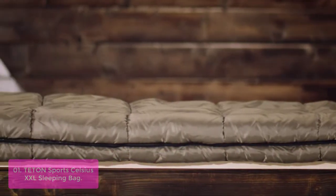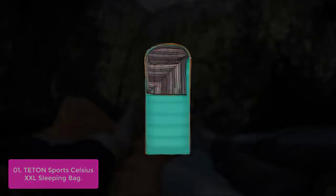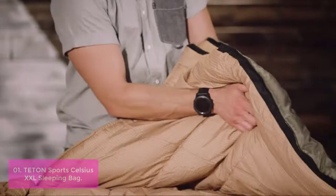List number 1: Tenon Sports Celsius XXL Sleeping Bag. The Tenon Celsius XXL Sleeping Bag is a warm, comfortable sleeping bag with a mummy style that can cinch around your head for additional warmth and keeps your pillow clean. Its durable shell will stand up to years of rigorous adventuring. The temperature rating on this sleeping bag is 25 degrees Fahrenheit.